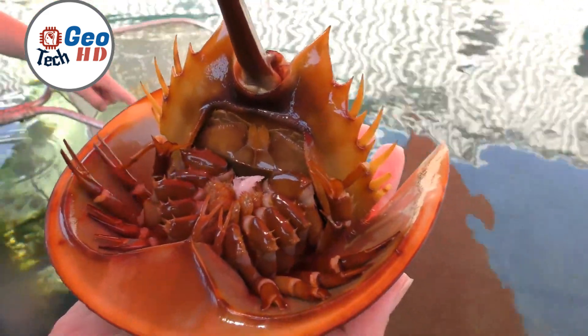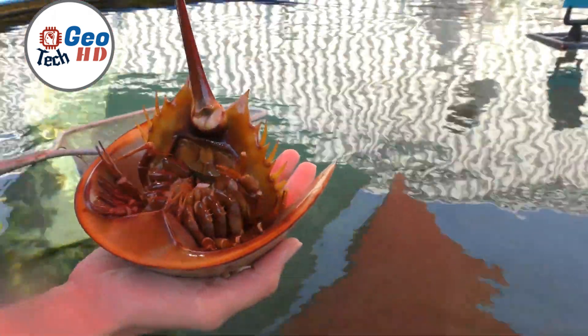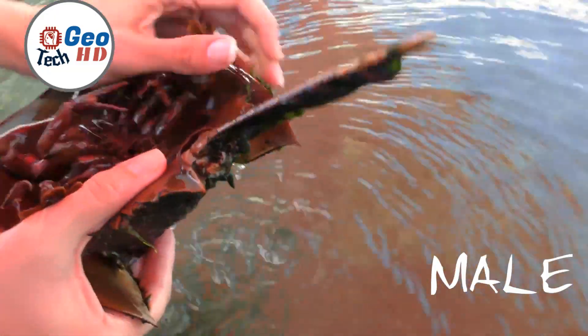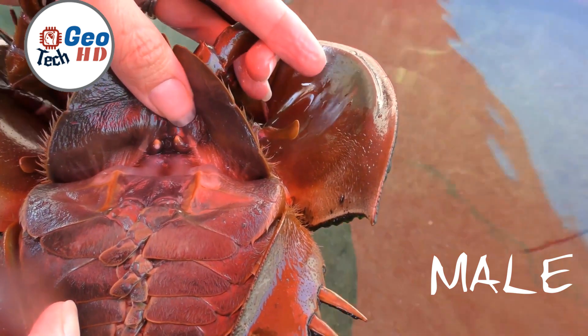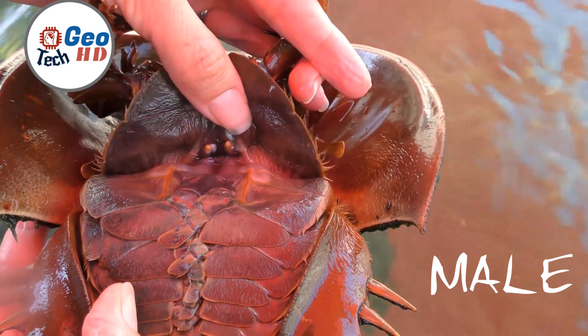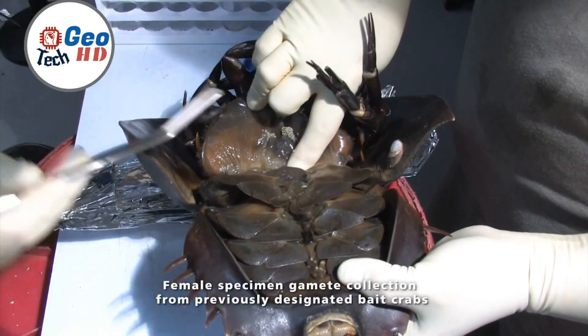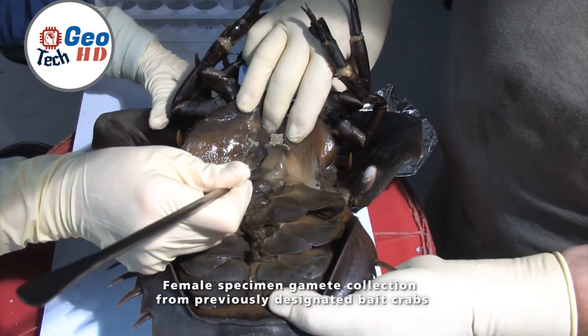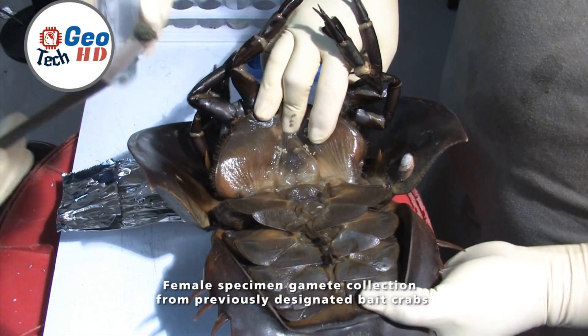In this video, we will take you on an intriguing journey through the life cycle of horseshoe crabs, focusing on how they are grown, released into the wild, and their crucial medical importance. Understanding how horseshoe crab hatcheries work — from the delicate process of harvesting eggs to the triumphant release into the water — is like unlocking a treasure chest of marine secrets.